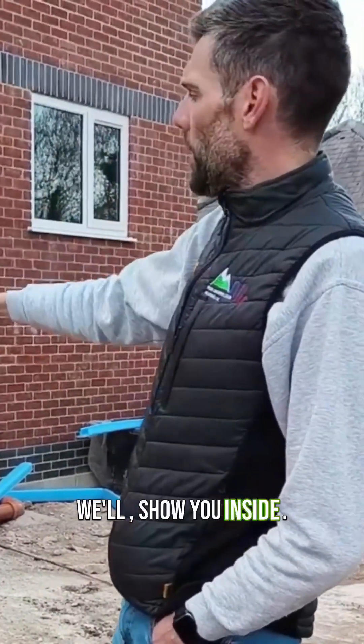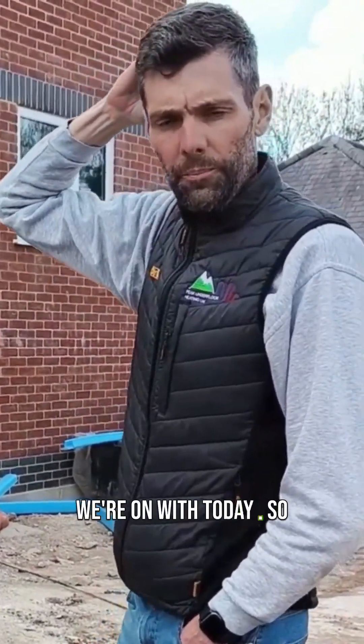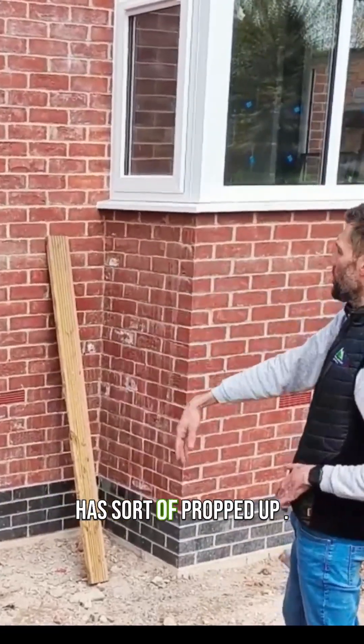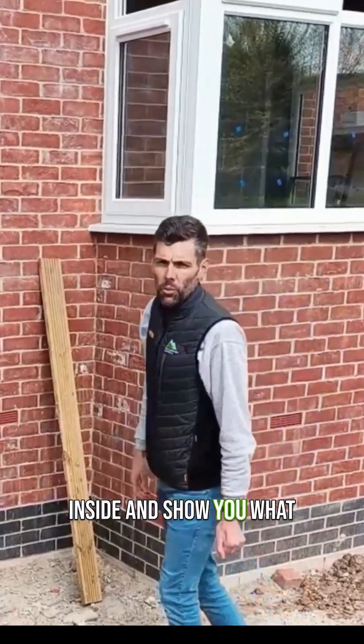We'll show you inside — we'll work our way up the steps to get in and have a run through of what we're on with today. Now we're at the front of the property, as you can see the house is sort of raised up. We're going to work our way up the steps and get inside and show you what we do.